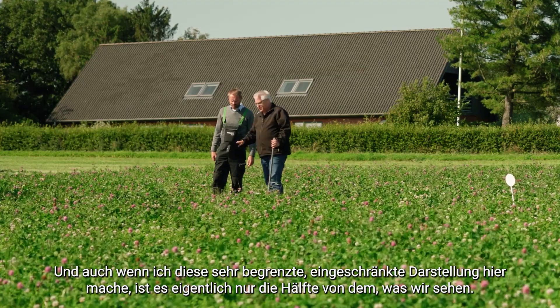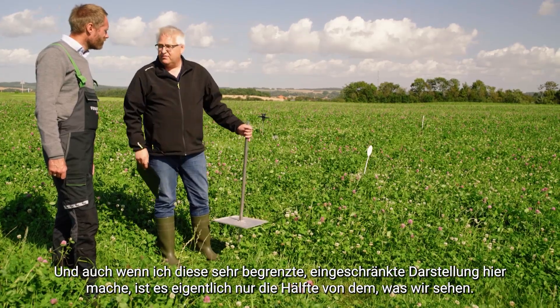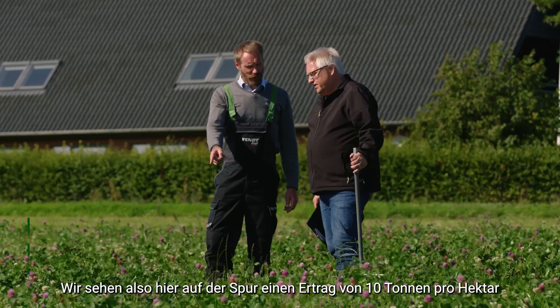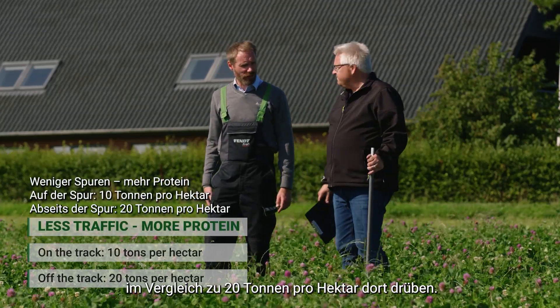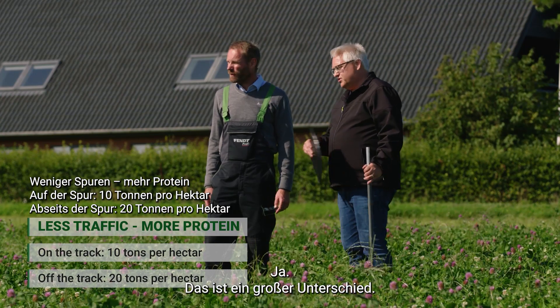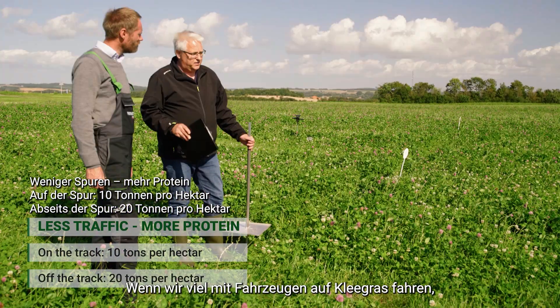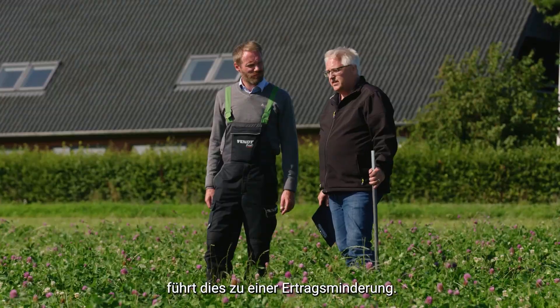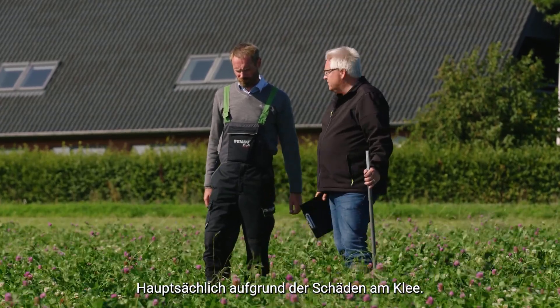When I do this very limited demonstration plot here, it is actually half of what we are seeing elsewhere. We are looking at 10 tons per hectare of yield right here in the track compared to 20 tons per hectare over there — a significant difference. This is exactly what we are seeing in research: when we are driving a lot of vehicles on clover grass, we see a yield reduction, mostly because of the damage to the clover.